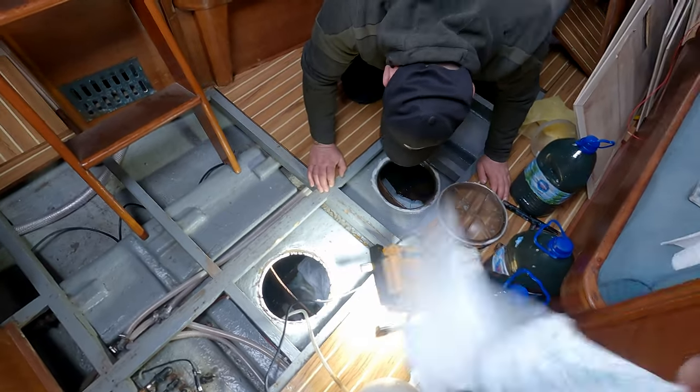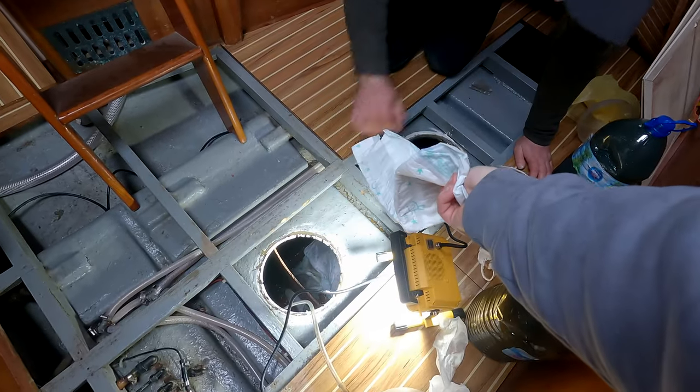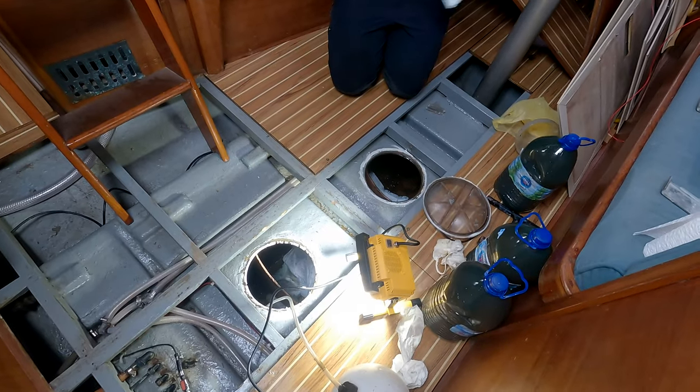There was a thick layer of algae and god knows what else thriving inside that tank. As we already have some on board, we used regular diapers to soak up whatever was left over at the bottom.